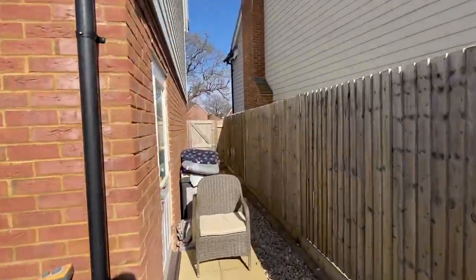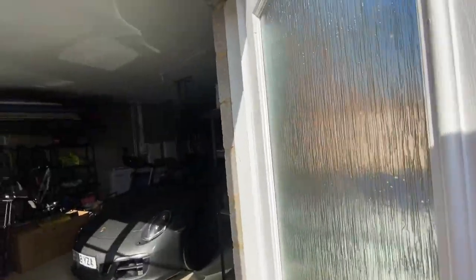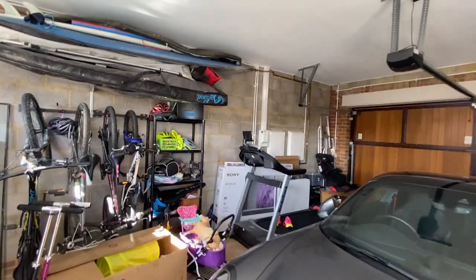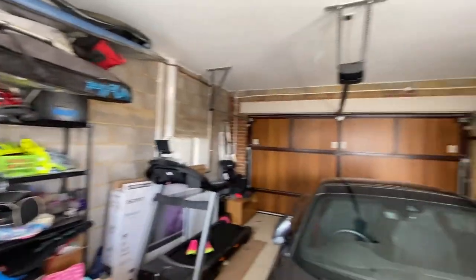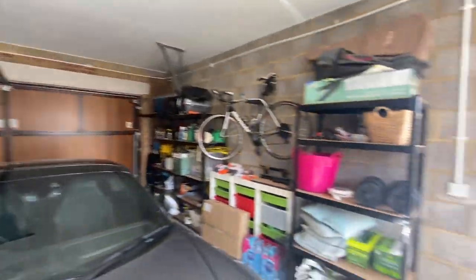I'll quickly show you the garage. It's a big garage — not quite a double, they're longer than a normal garage but also not quite as wide. A great big garage with an electric up-and-over door, and plenty of room for a car and everything else. Great bit of space there.